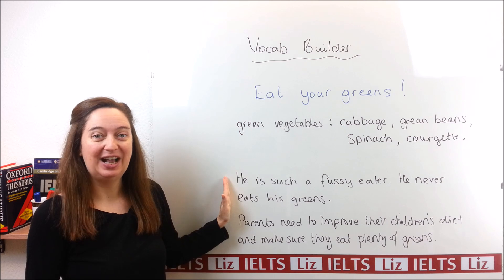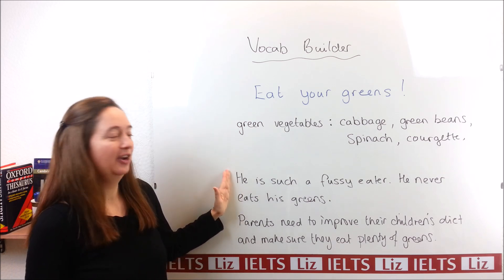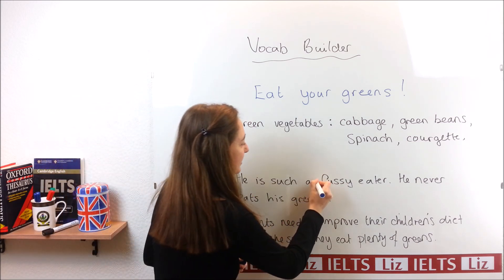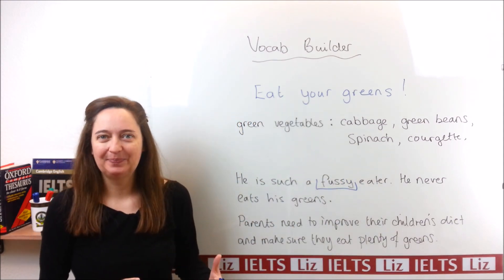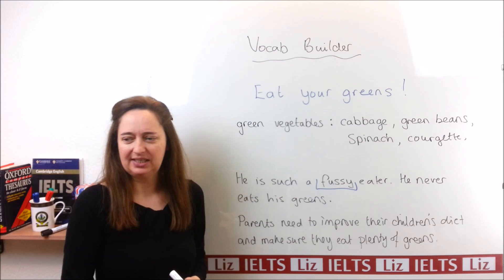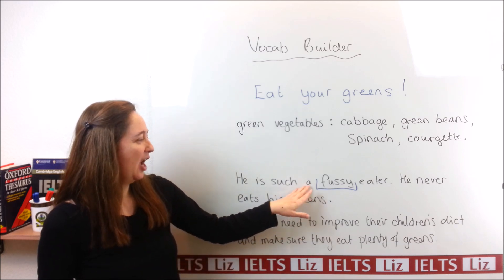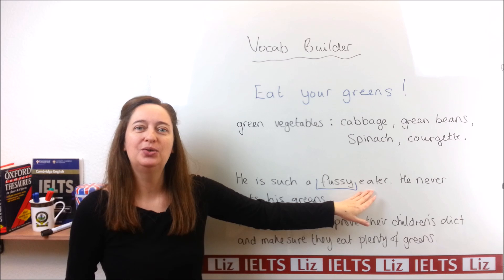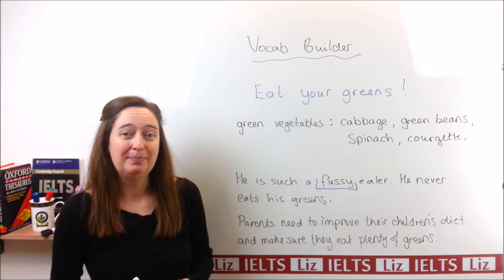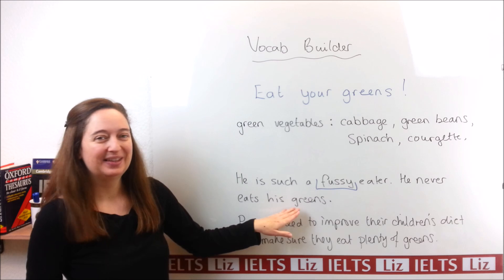Here are two sentences to help you understand how to use this expression. The first one: "He is such a fussy eater. He never eats his greens." Now, this is a very nice expression. "Fussy" is an adjective which is about someone who is difficult to please — they don't like this and they don't like that. We often use "fussy eater" when we talk about a child. He's such a fussy eater; he never eats his greens.